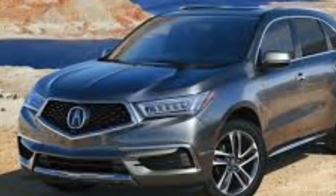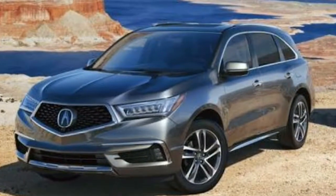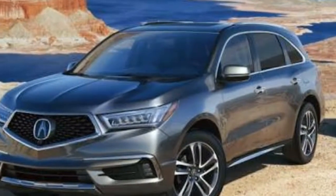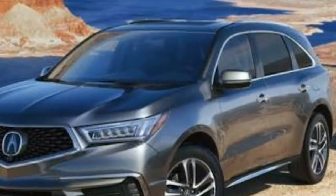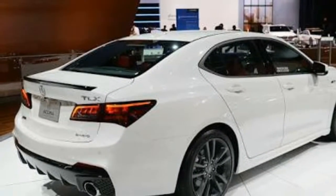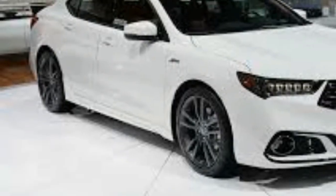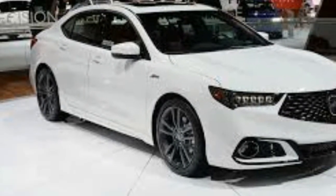Even the base model is impressively equipped. LED daytime running lights and a rear-view camera are standard. Every TLX has a moonroof, power seats, keyless start, and Bluetooth connectivity. Only a single trim level is offered, but technology and advanced packages add luxury amenities as well as a group of active safety features.